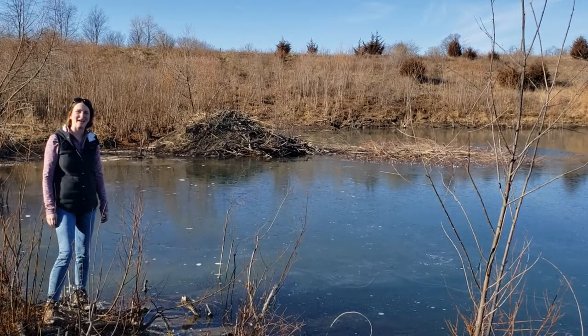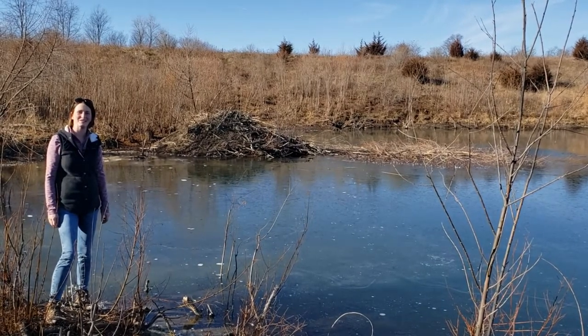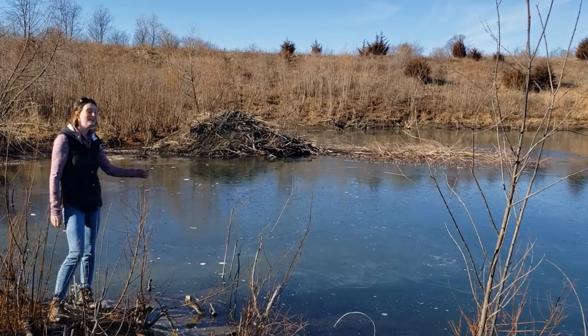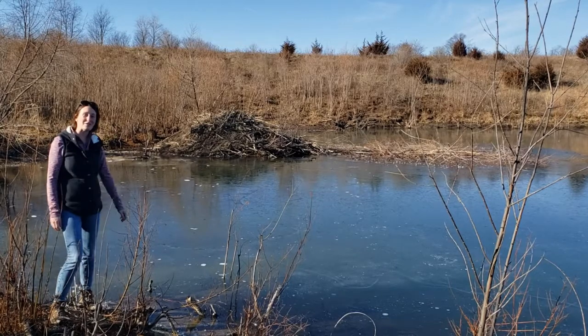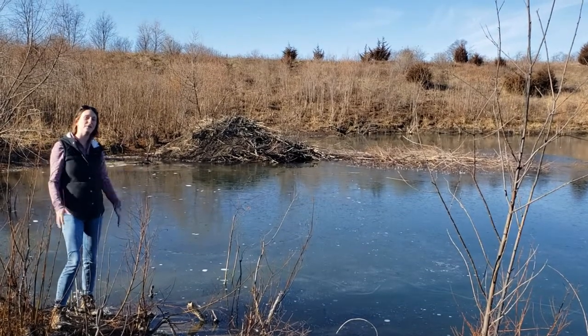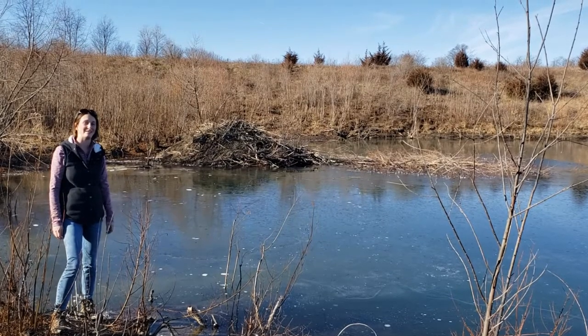Hey everyone, I'm Jess Wagner with Jackson County Conservation and I wanted to show you something pretty cool at one of our parks. Behind me is a beaver lodge. Look how impressive it looks! That is a big home for those beavers this winter.